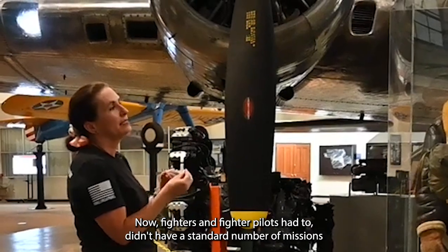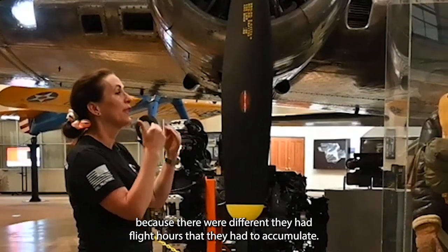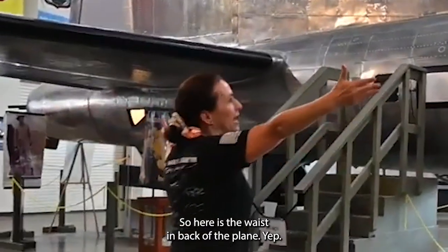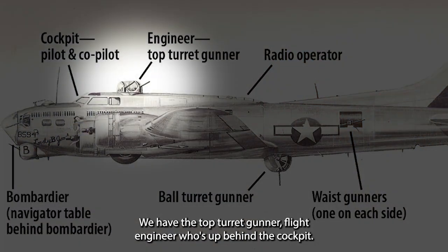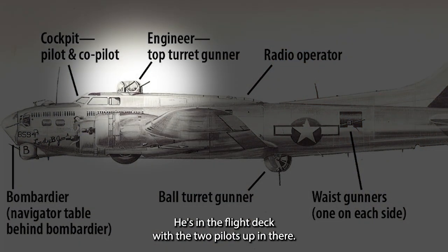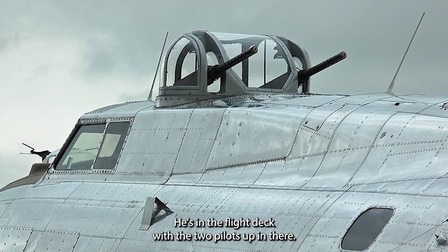Fighters and fighter pilots didn't have a standard number of missions — theirs were measured in flight hours they had to accumulate. Moving to the waist and back of the plane: the top turret gunner and flight engineer is positioned up behind the cockpit. He monitors the engines and shoots the turret guns, which spin around in a circle to protect the plane, crew, and pilots.